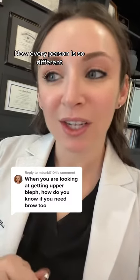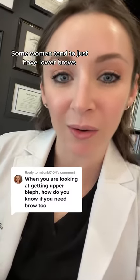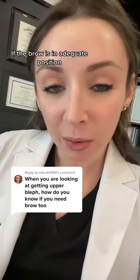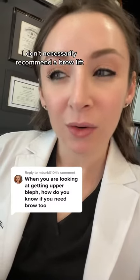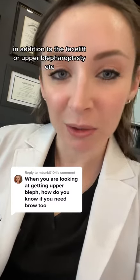Every person is so different, so occasionally I'll ask to see a picture of a patient from years ago. Some women tend to just have lower brows, even in their 20s. If the brow is in an adequate position, I don't necessarily recommend a brow lift in addition to the facelift or upper blepharoplasty.